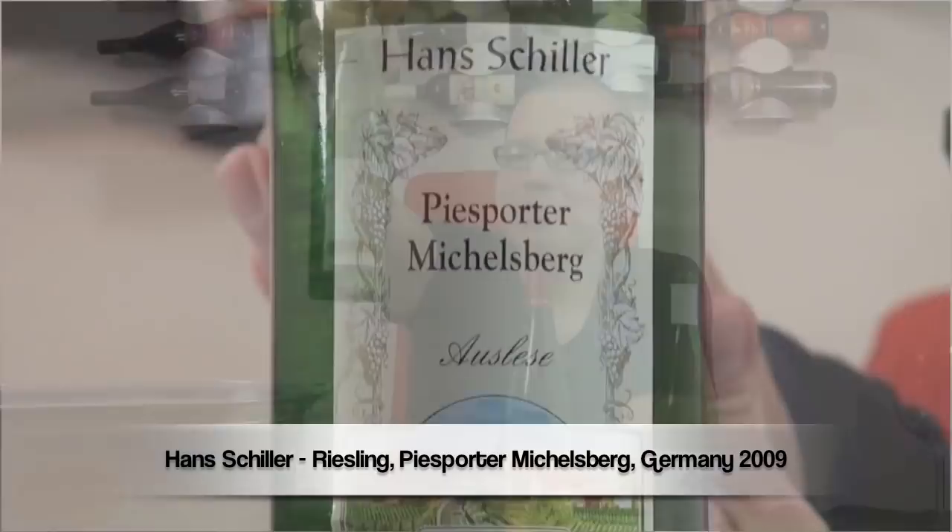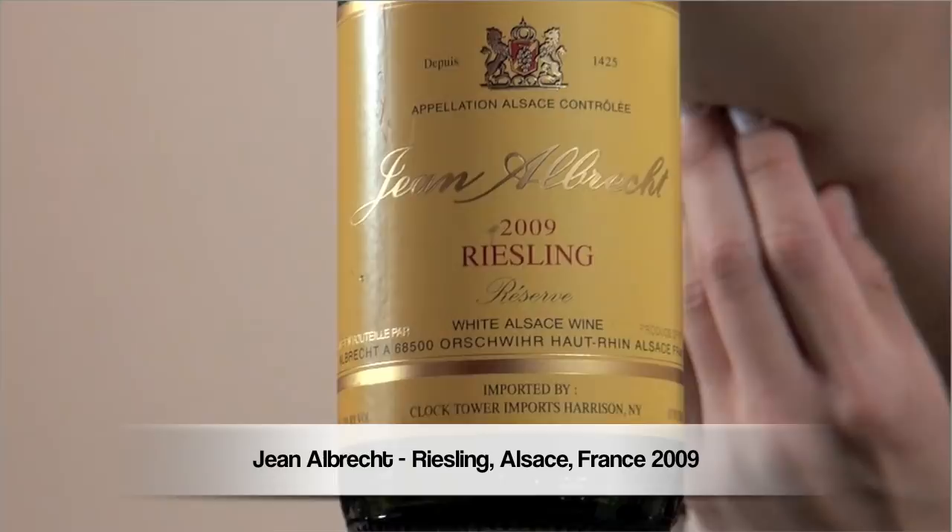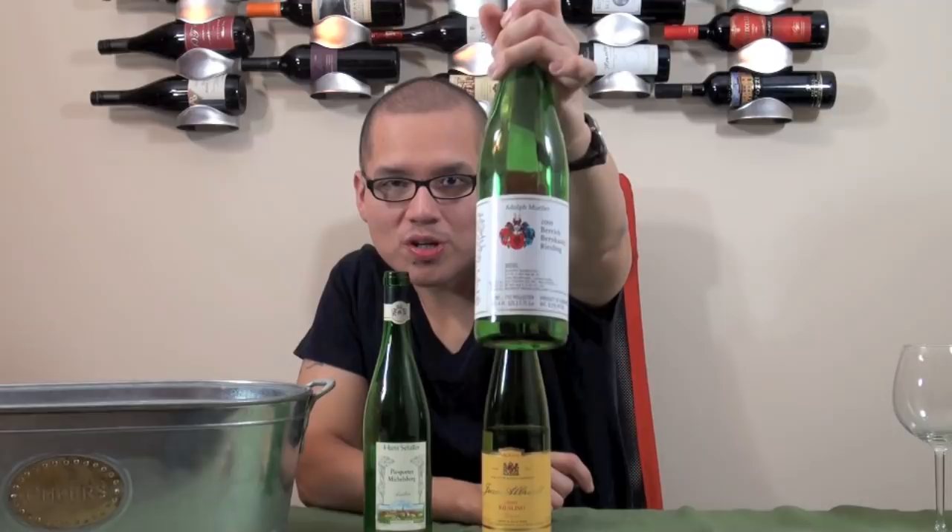Hey guys, welcome to Chew on Food. My name is Will Chew. Thank you again for this beautiful session on wines. This goes out to you, Jen, because you requested Riesling. Now I'm doing a comparison on three Rieslings all coming from different areas — well, except for two. First up is the Hans Schiller PS Porter Michaelsberg from Germany, 2009. Then the Gene Aubreck Riesling Reserve from Alsace, France, 2009. And then the Adolf Müller Bereich Bernkastel Riesling 2009, also from Germany.